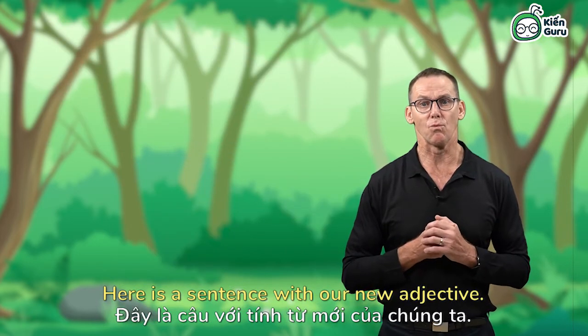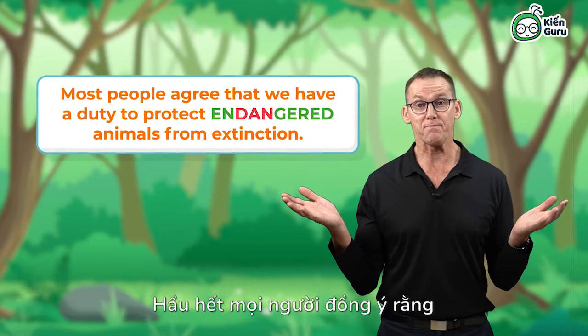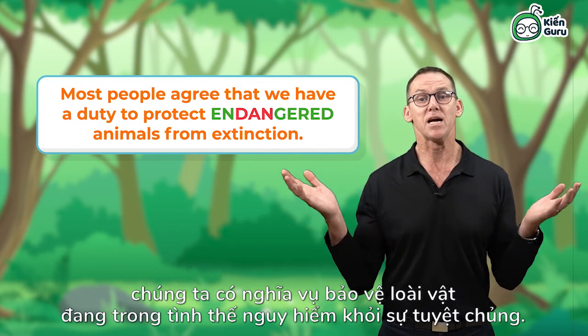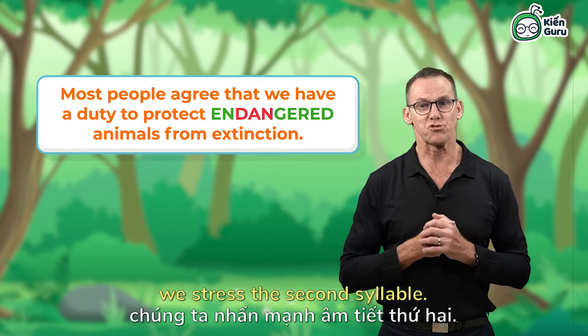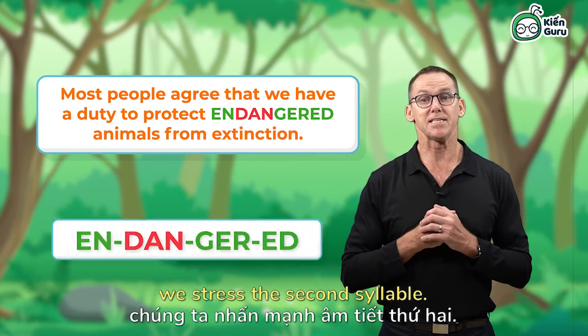Here is a sentence with our new adjective: Most people agree that we have a duty to protect endangered animals from extinction. Let's try it together — remember we stress the second syllable. Endangered.